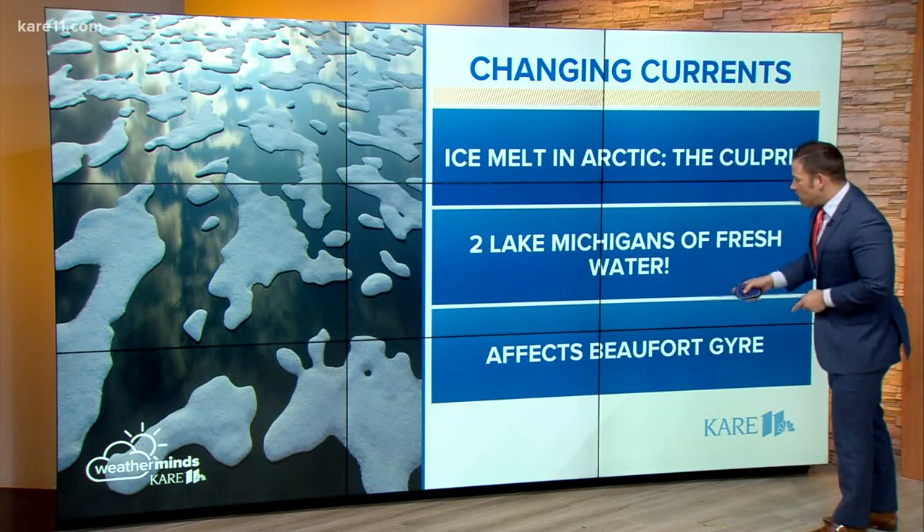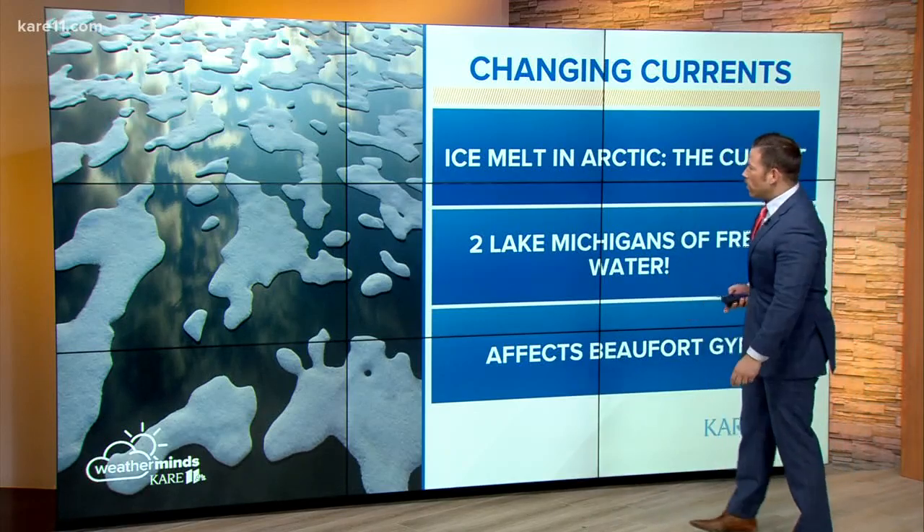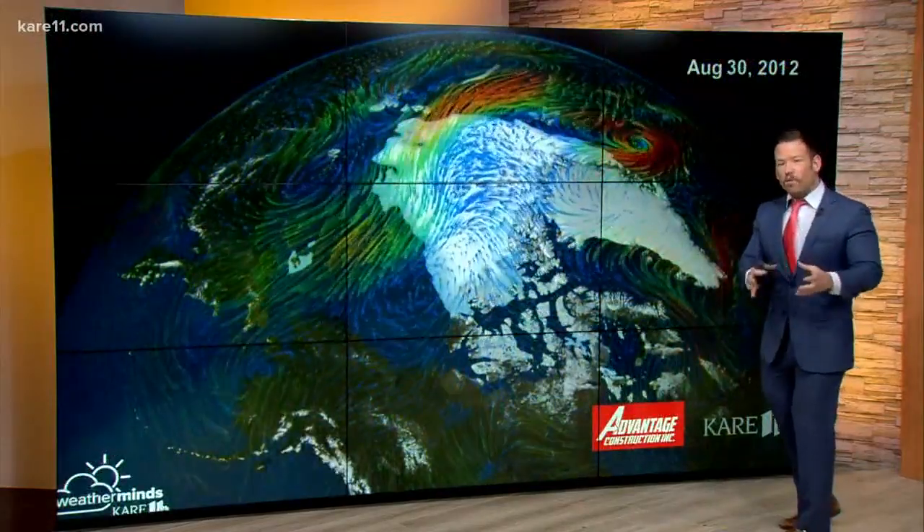This affects, in particular, what's called the Beaufort Gyre — an area that rotates up along the North Pole. It's important because it can regulate how much fresh water gets where.